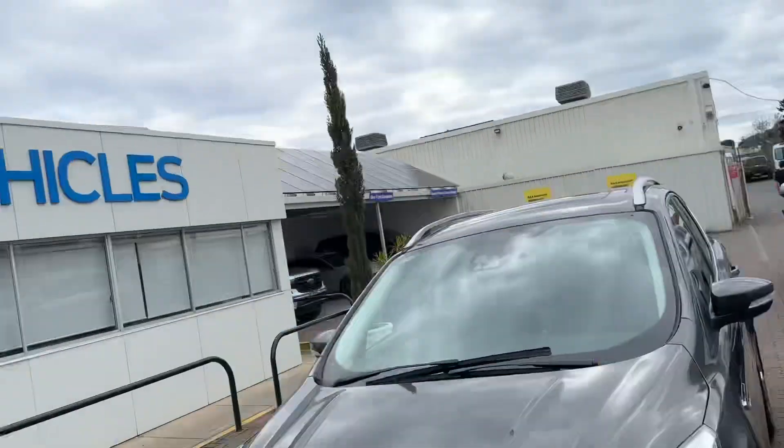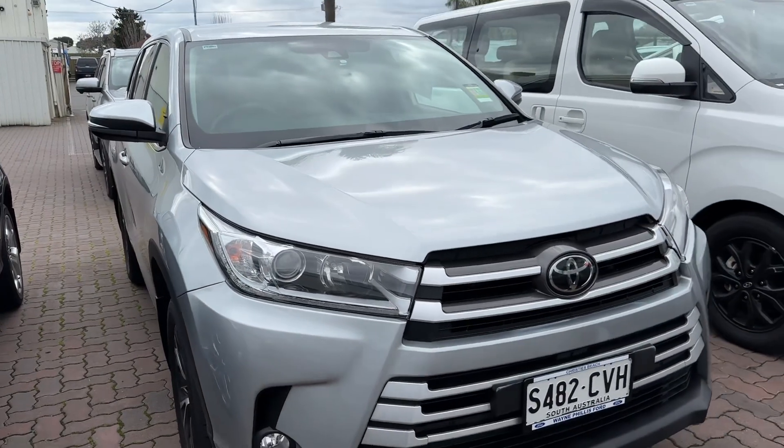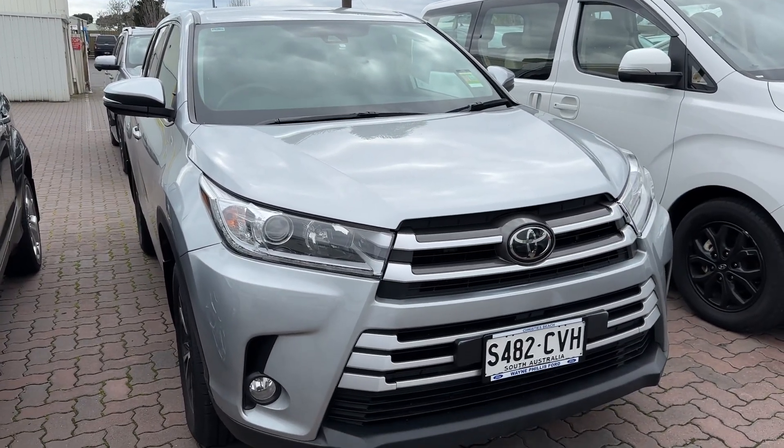Hi, it's Rhys from Wainfielders Ford here at Christie's Beach. Just thought I'd come outside and do a short video presentation on the lovely Toyota Kluger you have inquired on this morning.